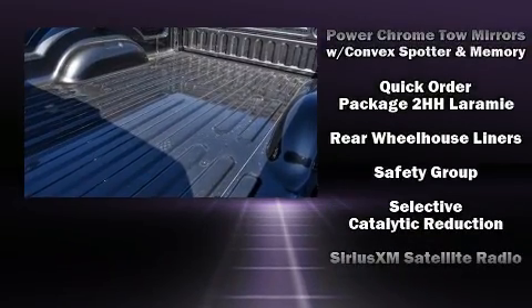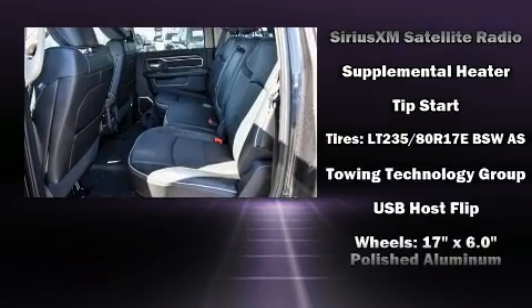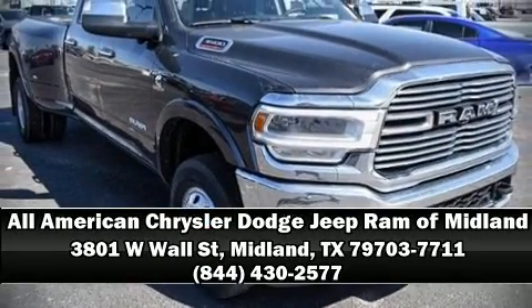You'll never lose visibility with rain-sensing wipers, which activate automatically when the drops start to fall. Our team is professional and we offer a no-pressure environment. We are here to help you.